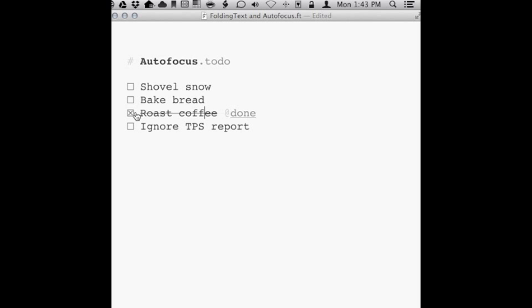I got a lot done, but I didn't finish this task. Time to use the script. With my cursor still on that line, I'll run the script. And there you go — the task gets checked off and re-entered on a new page.